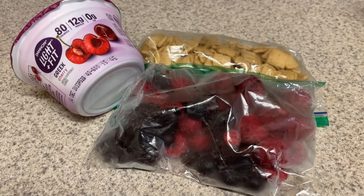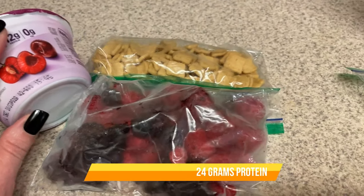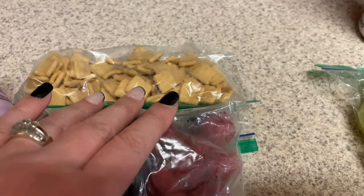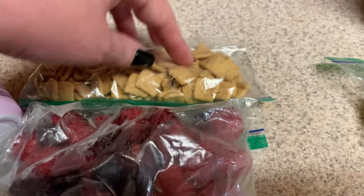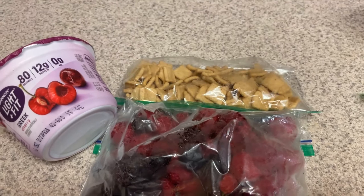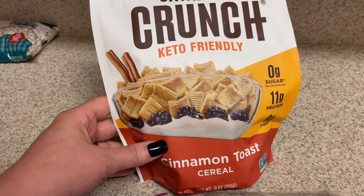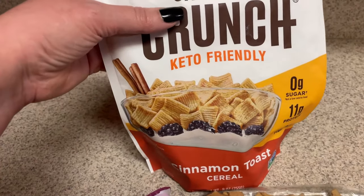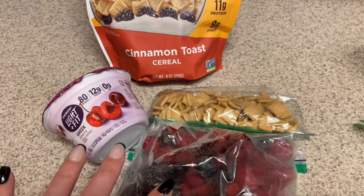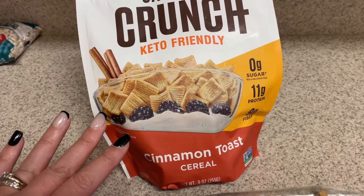For breakfast, we are having a yogurt bowl. This is one of the Greek Light and Fit yogurts in cherry — one of my favorites. We have some Catalina Crunch cereal. This is the high protein, high fiber cinnamon toast crunch flavor. I really want to get some more of the fruity cereal. And then we have some frozen fruit. Here's the Catalina Crunch cereal — it comes in different flavors. I have the chocolate one. I like to use the chocolate one at night like as a dessert. I have a huge one that I got at Costco and I want to make sure I use up some more.